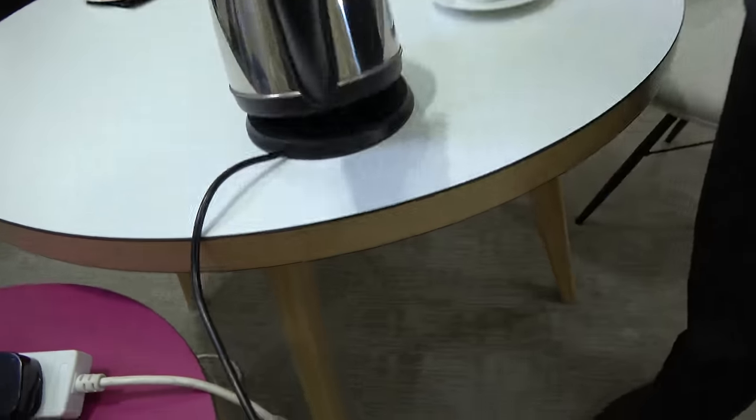The electric kettle is the most efficient way of boiling water — the element gets the energy straight into the water. If you put a kettle on top of the hob, the element is not efficient and there's a big waste of energy. A hob-top kettle used in America is about 25% efficient. If all the kettles in America were changed overnight to British electric kettles, you could switch off all the nuclear power stations in America and never notice the difference.